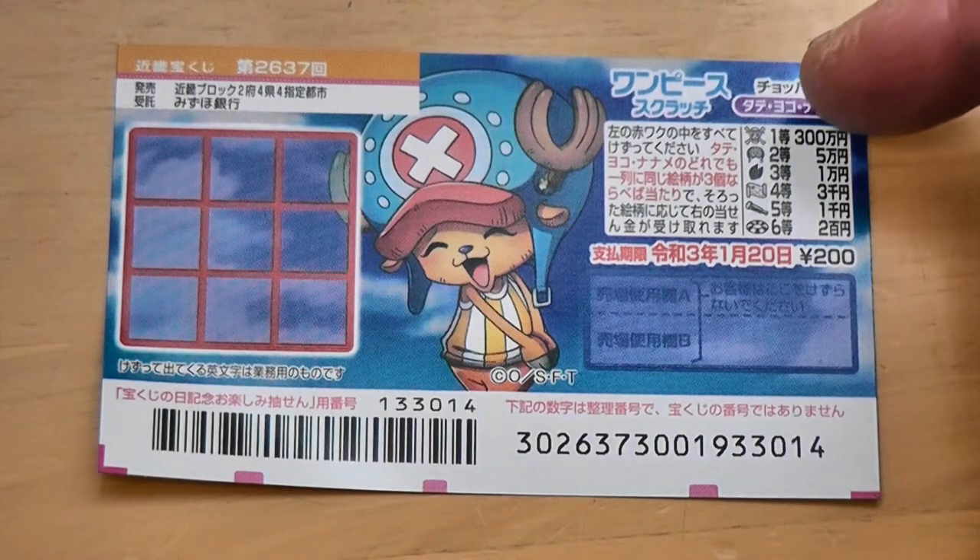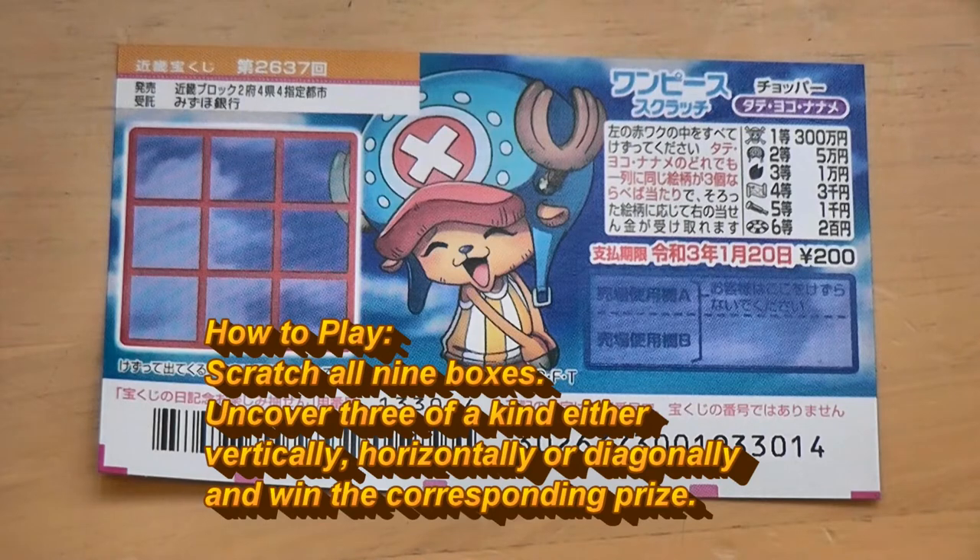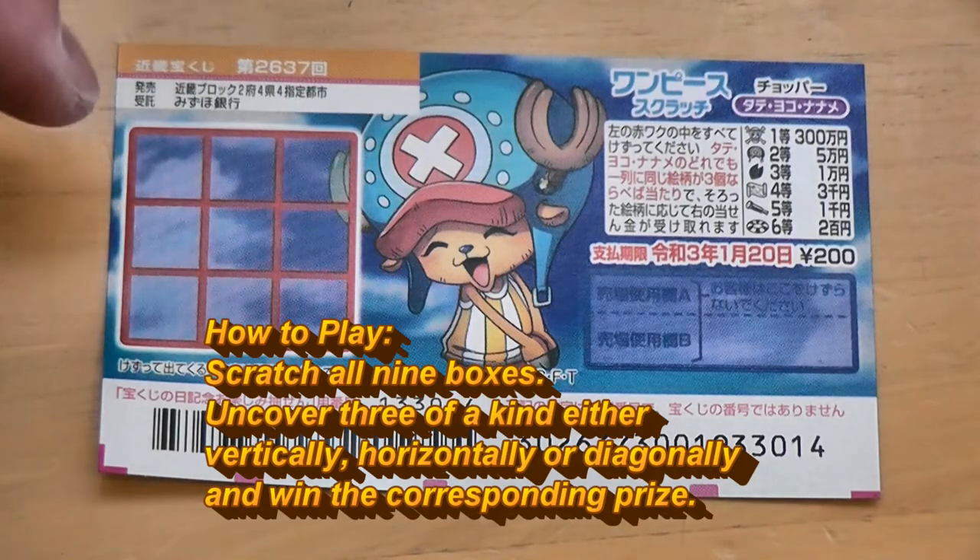These are the pictures that you need to match. This is the scratch area. You have nine boxes that you need to scratch. To play the game, you need to find three of a kind — either vertically, horizontally, or diagonally.